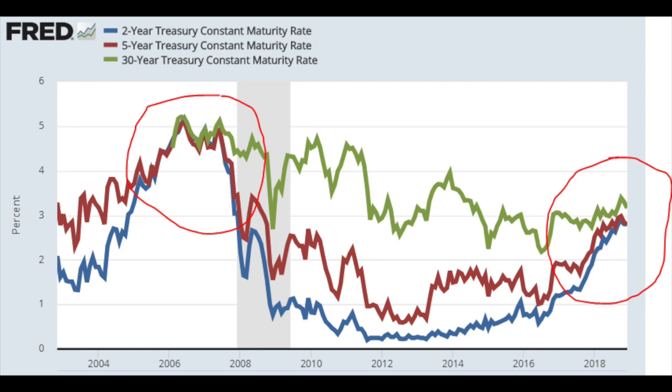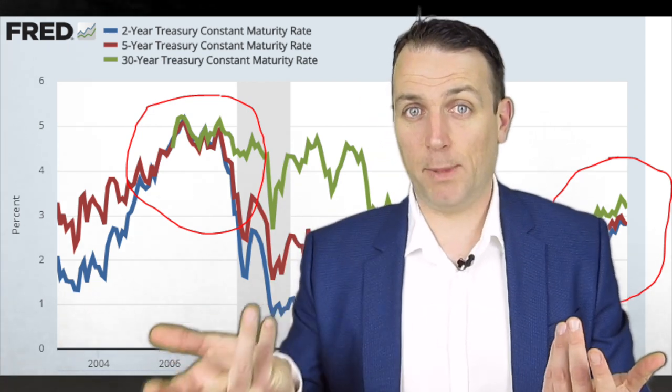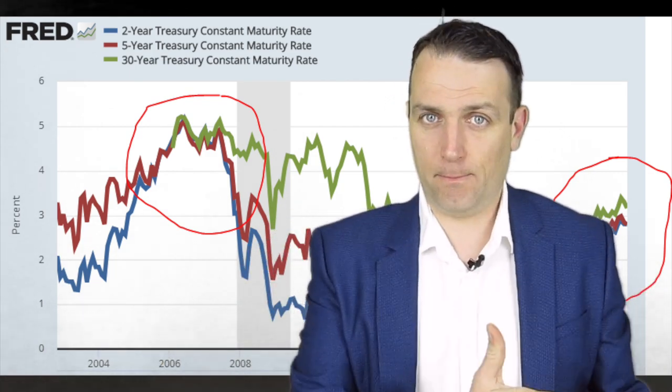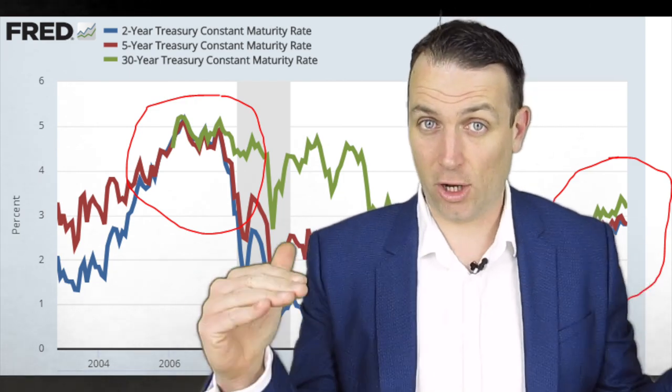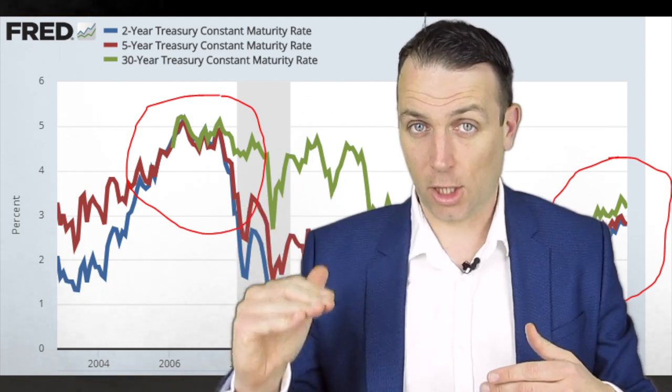Investors that bought the 30-year bond in 2006–07 locked in a 5% yield for the next 30 years — no risk from the U.S. government. If you expect interest rates to go down, that is a great investment. That's why there is a lot of demand for long-term offerings, pushing their yield lower, while people avoid short-term investments, pushing short-term yields higher. This is why the yield curve flattens or inverts.